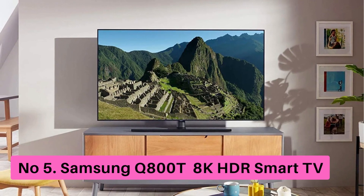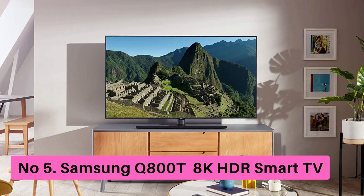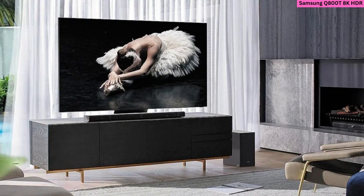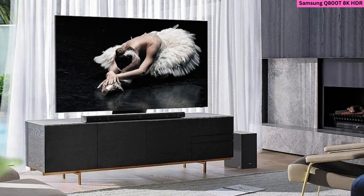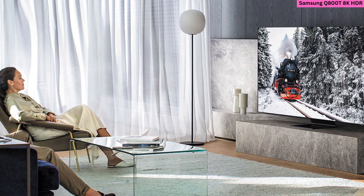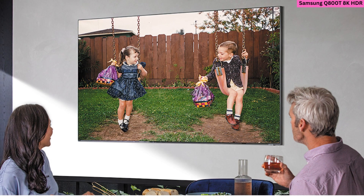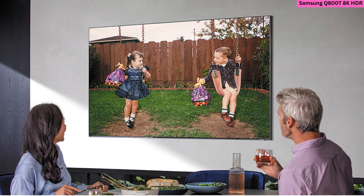Number 5: Samsung Q800T Series 8K HDR Smart TV. The Samsung Q800T is perfect for users who would not want to compromise on picture quality, as it boasts a breathtaking 8K picture resolution. This means that its picture quality is 16 times sharper than that of a regular high-definition TV, and since it also has a powerful 8K quantum processor, it will also be able to upscale lower resolution content to a higher standard.